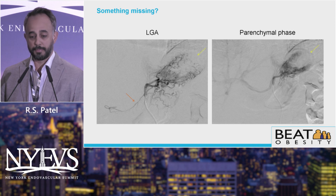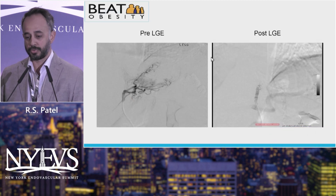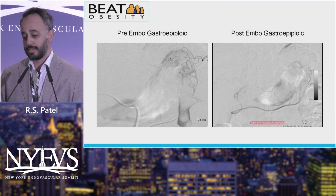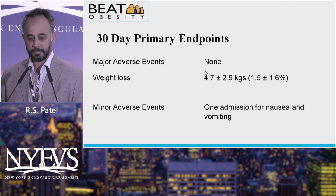You can see the parenchymal phase. We did find some variability in flow in that area. In one of our patients you can see there's a chunk of the fundus missing, and there's actually an accessory left gastric coming off the gastroepiploic, which happens relatively frequently, and we'd have to embolize that as well. Initially we were doing spin CT to do on-table scans to figure out perfusion and anatomy, but as we got better we didn't have to do this.